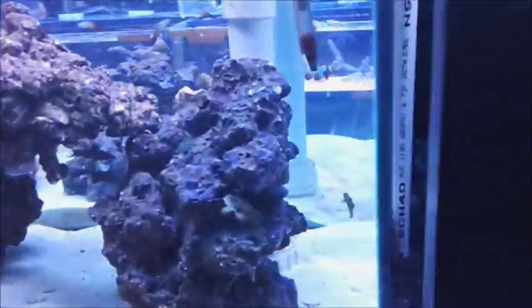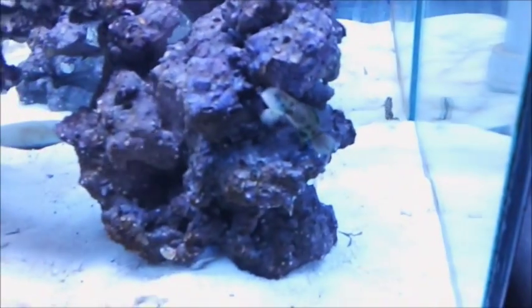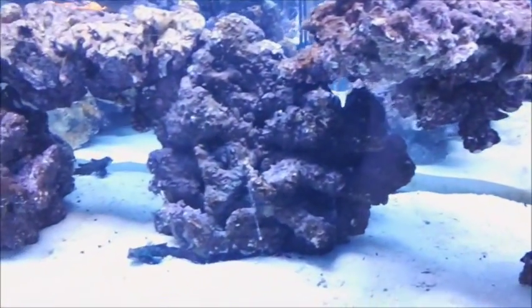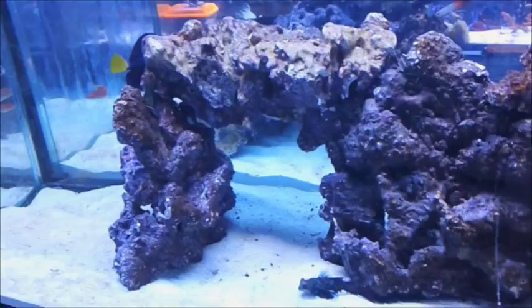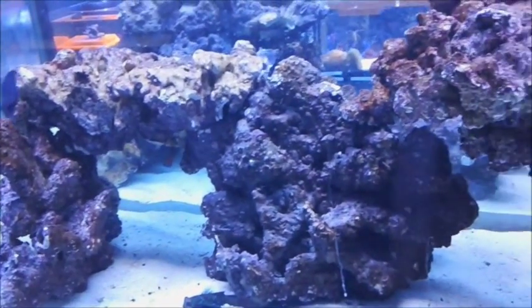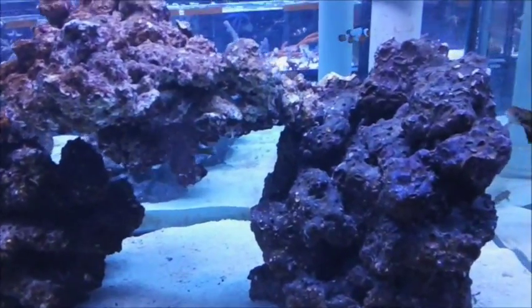There's a mandarin — we got mandarins and purple tangs in there. This system is not completed, and we are going to build on where we're going to have a seahorse display. That's why we call it Marine Fish Lagoon. It is a FOWLR system — fish only with live rock.